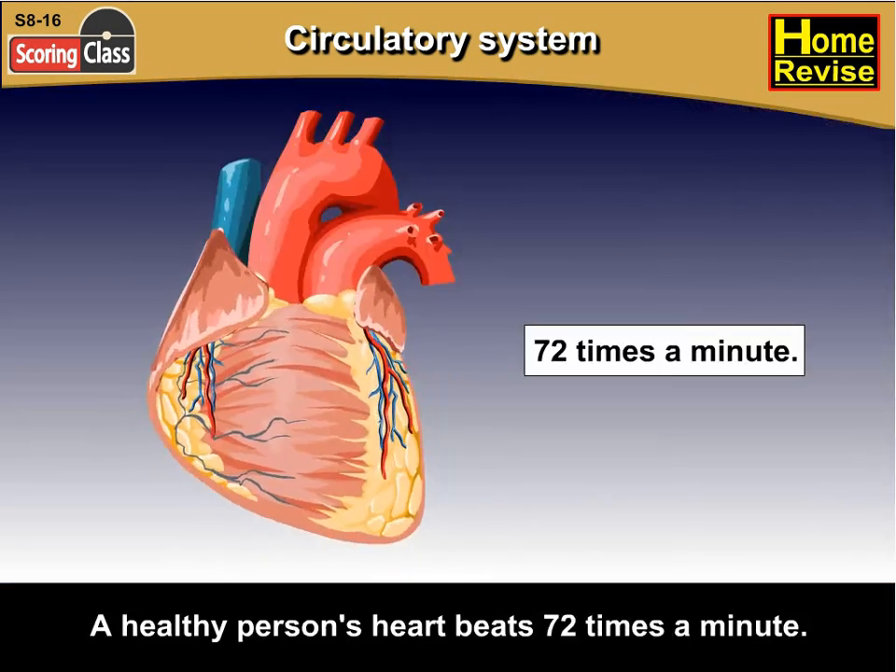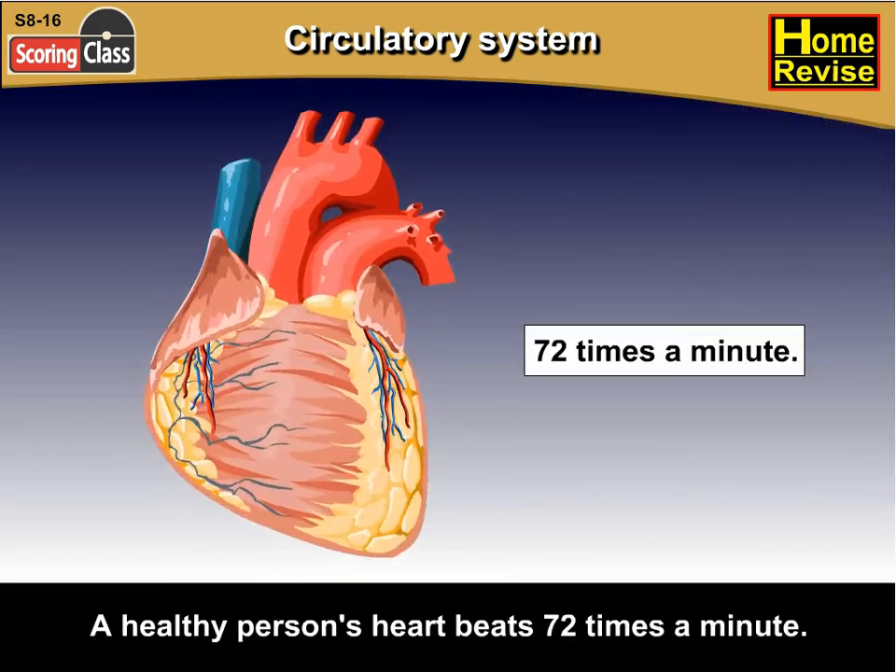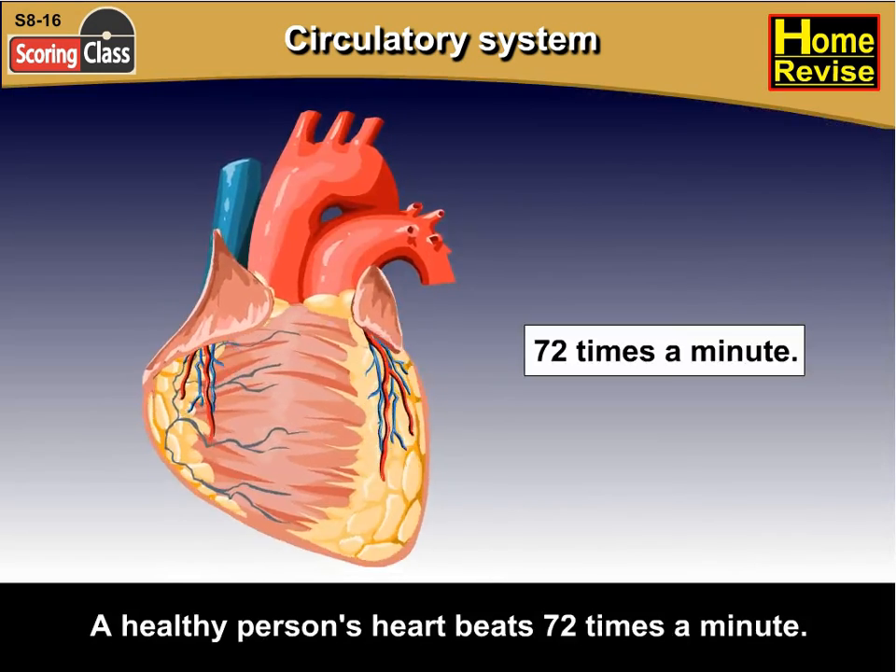A healthy person's heart beats 72 times a minute. Can you feel your heartbeat?